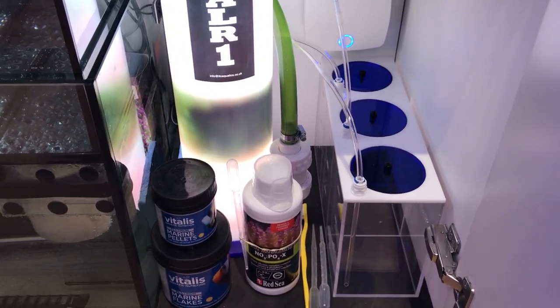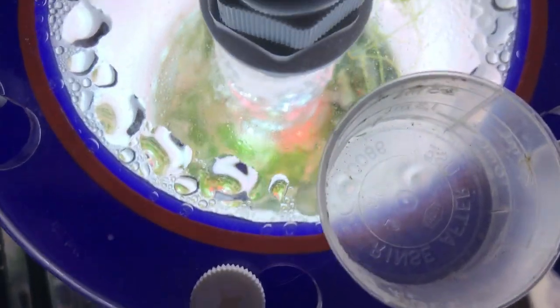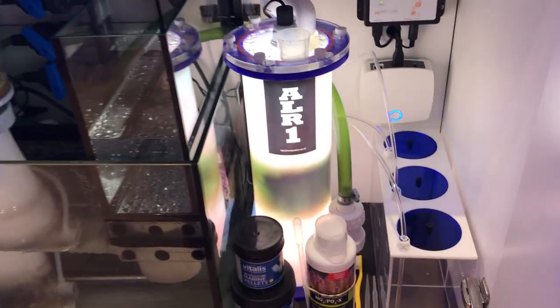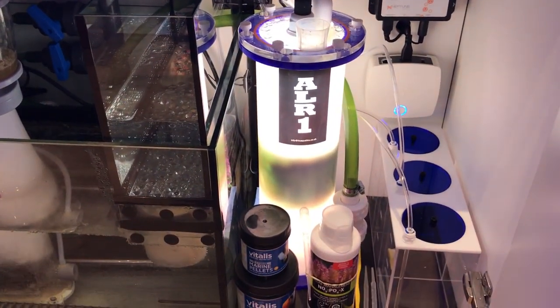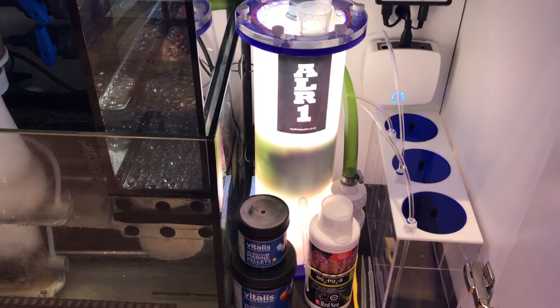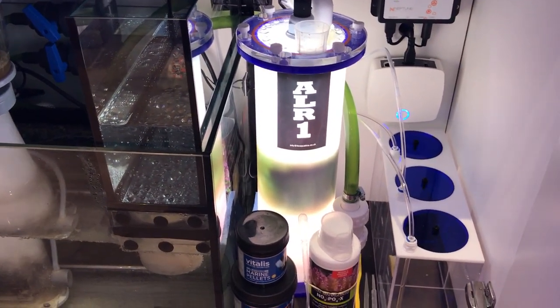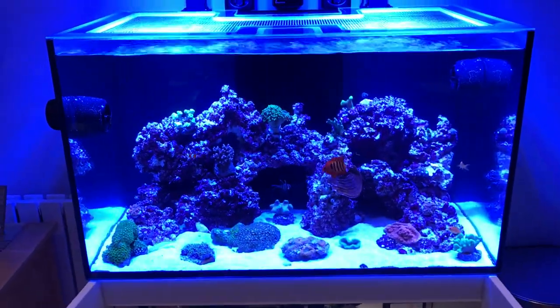So yes, it is hindering the growth of the chaeto, but the chaeto is still growing — albeit very slowly. When I look inside there are quite a few organisms living in there — I'm not sure whether they're copepods, amphipods, or what they are, but things are growing in there. It doesn't seem to be dying off. I'm doing about 5ml a day of NoPox at the moment and it seems to be keeping the algae down.